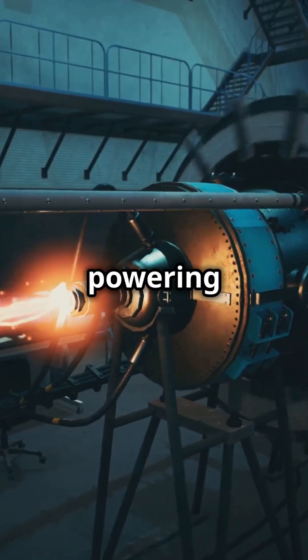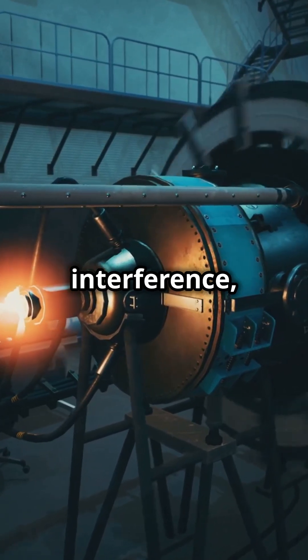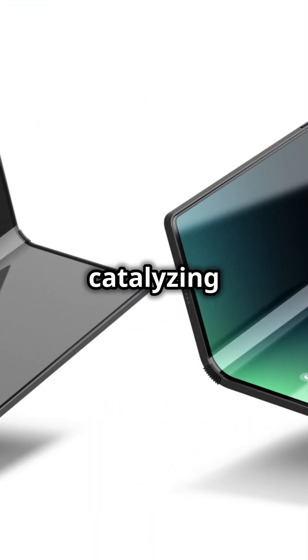MXenes are already powering up supercapacitors and batteries, blocking electromagnetic interference, purifying water, and even catalyzing chemical reactions.